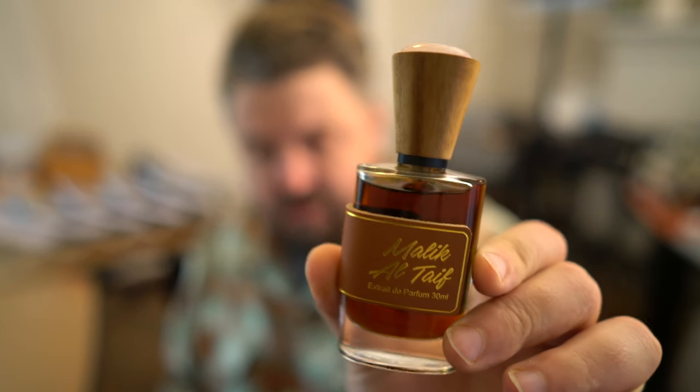What's up, Brandon here again with Therapeutic Fragrance, doing a fragrance review on the House of Arish. I mentioned them in my very first video, and today I'm feeling a little rosy, so I have Malik Al Taif.